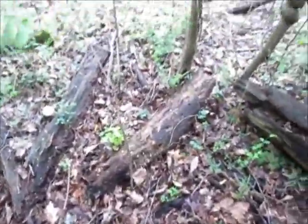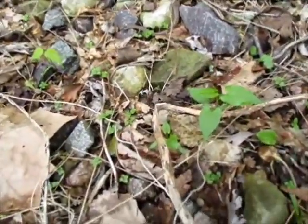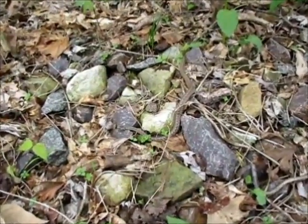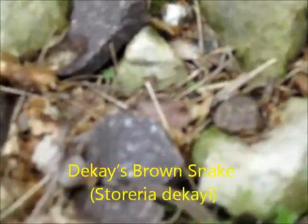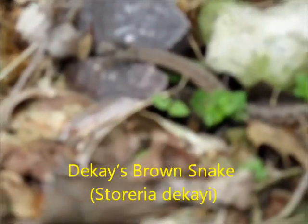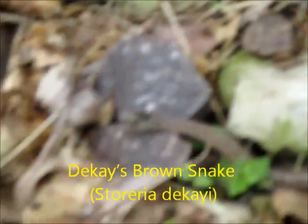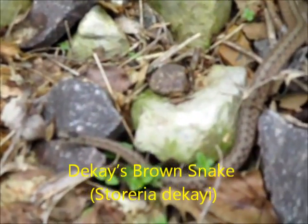I'm going to turn back off until we find some more. Mushroom hunting is just full of surprises — this is a baby snake and I have no idea what kind it is. It's non-poisonous, it's not a garter snake, not a green one. I have no idea what kind of snake it is. Just a little baby.